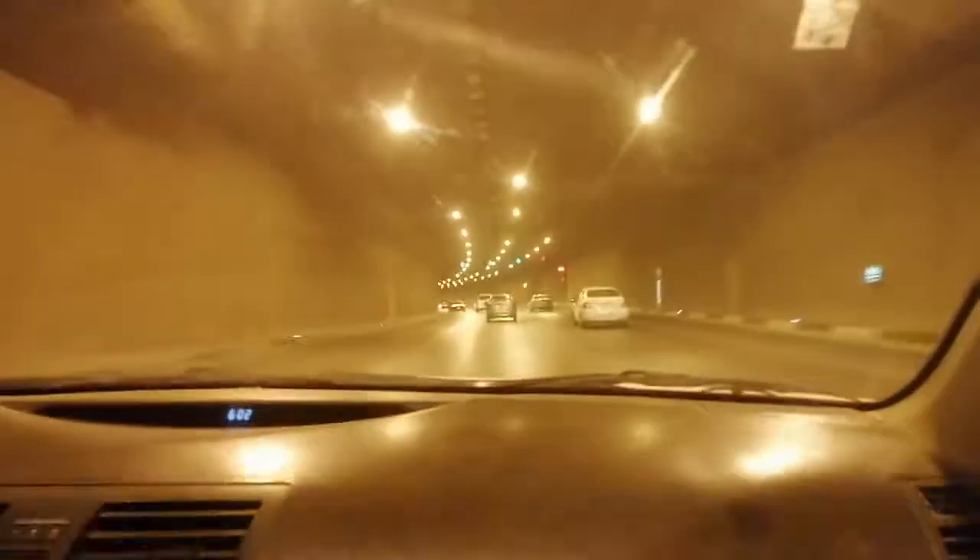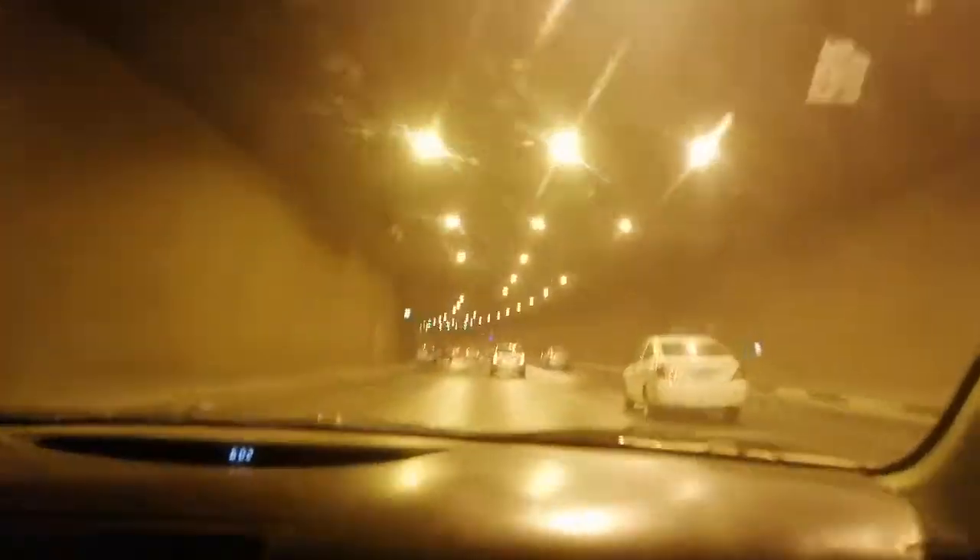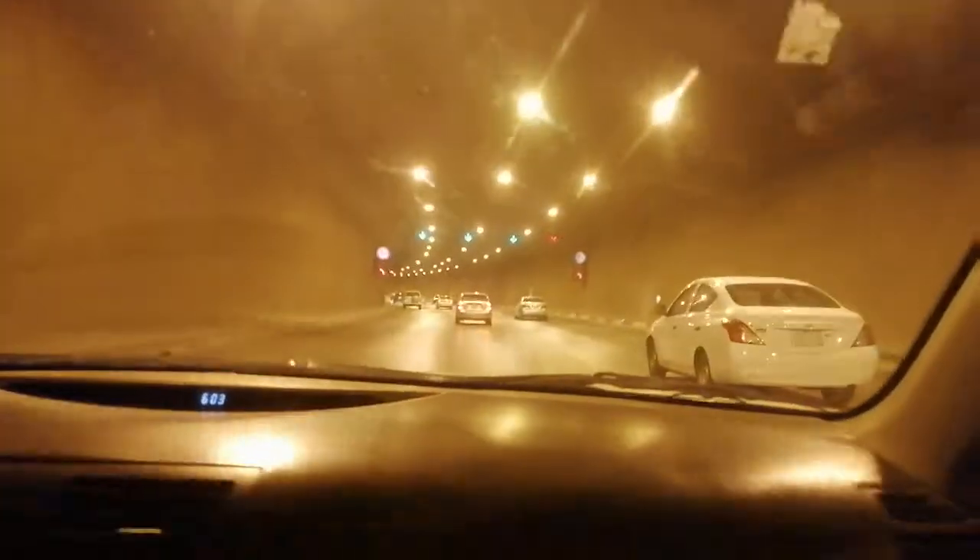It's time to go home now. It's already 6 o'clock in the afternoon in Saudi Arabia. Look this way — we are passing through the tunnel going home.